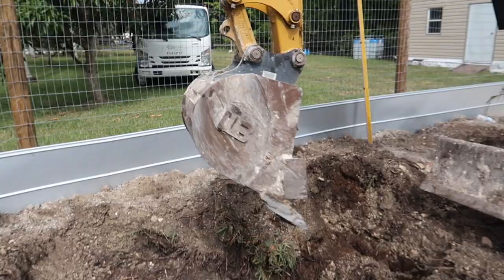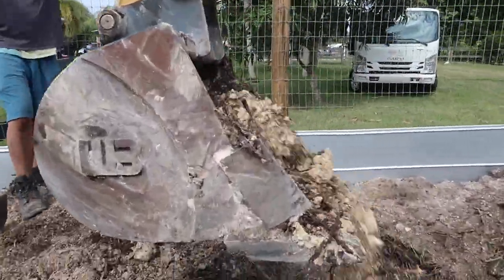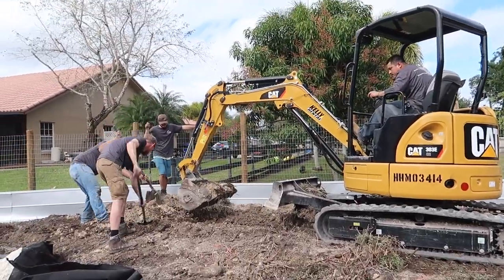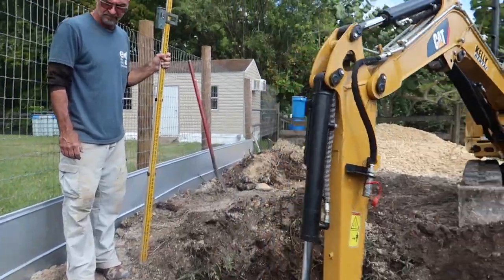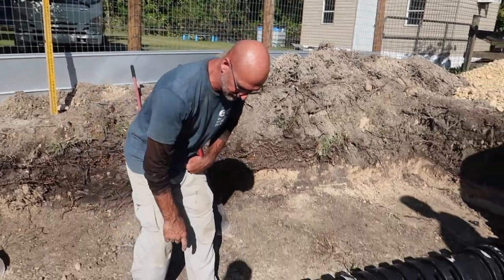We just got the wetland completely excavated. All we have left is to put the components in, mark those out, and get those excavated. I do have someone here who can tell you a lot more about the wetland filtration system — let me introduce you, for the seventh time today, to the Pond Professor.